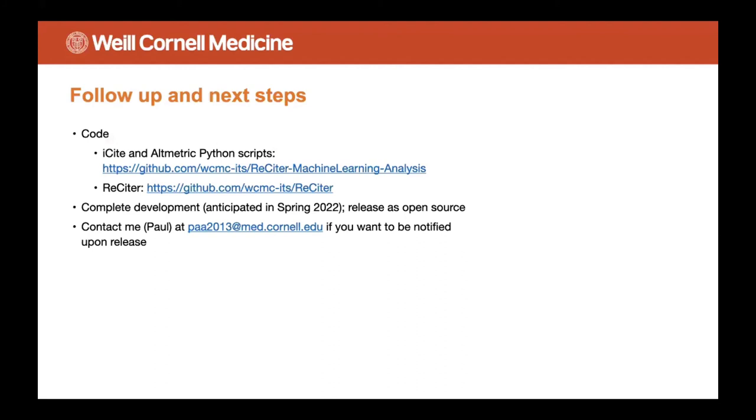In terms of follow-up and next steps: we already have scripts to import data from iCite and Altmetric, so you're welcome to download and use those. Here's a link to Reciter, that open-source disambiguation system. As far as the bibliometric report generator, we anticipate completing development in spring 2022 and will release it as open source. If you want to be notified upon release, or contact me for any other reason, you may feel free to do so. That concludes my talk — thank you very much.